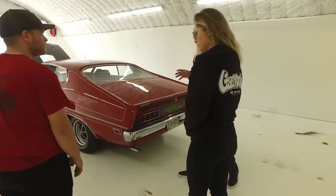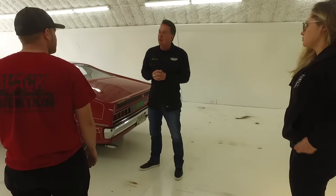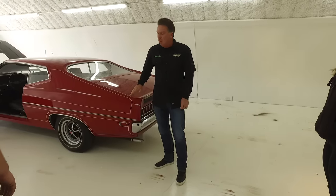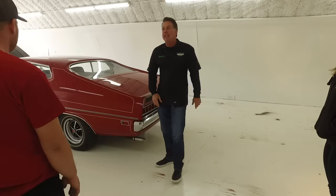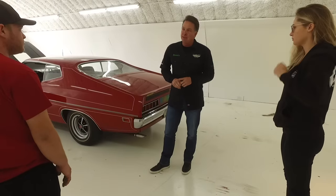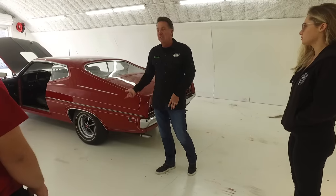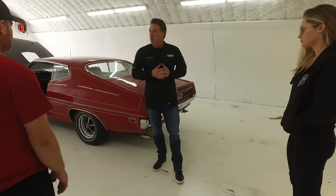This car has a couple of things on it that we call day-two things — literally the second day the guy bought this car. Granted, he worked at the factory. He put these pinstripes on that are not correct. One of the things that really threw me off was this body side molding — I couldn't believe the dealership put body side molding on this. But this body side molding is on the build sheet. It was the only car they ever got one. I talked to Kevin Marty, had him run the numbers — it's the only one that had body side molding. His brother wanted it and they actually did it at the factory.